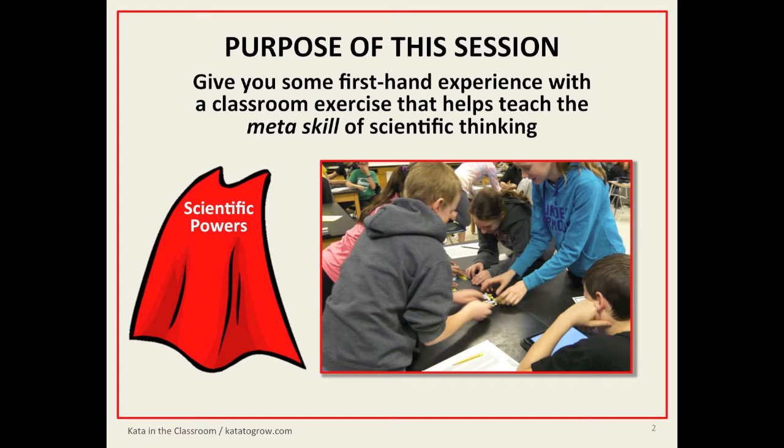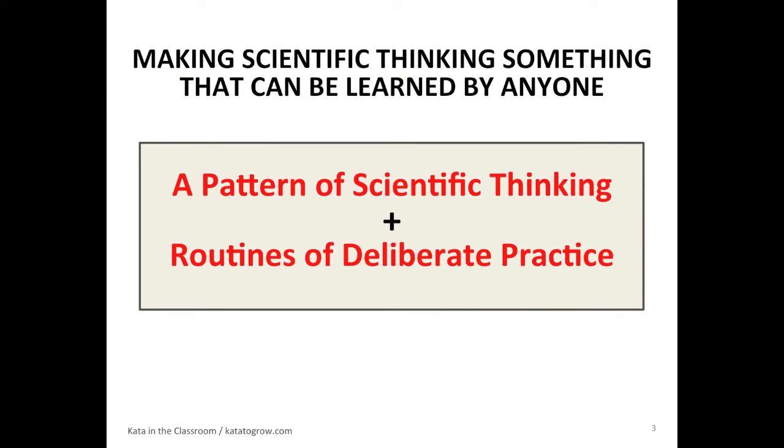A practical scientific way of dealing with obstacles. A practical scientific way of meeting difficult challenges. And that's what I mean by a meta-skill. I don't mean to supplant teaching of information with that, but rather to complement teaching of information with a skill. So on the one hand, we have this great practical pattern of scientific thinking called the improvement kata.